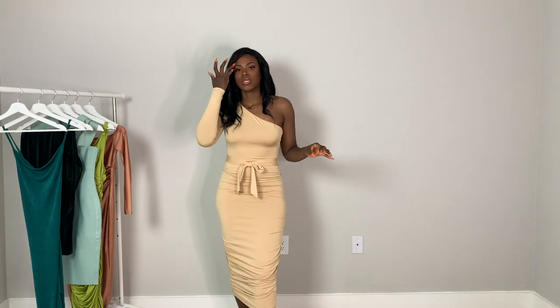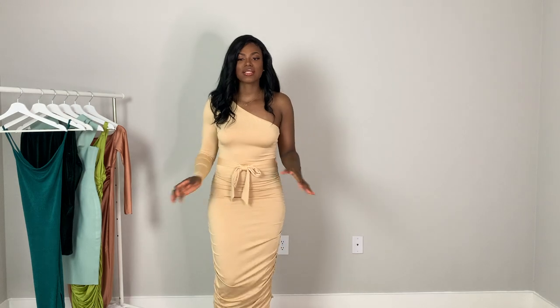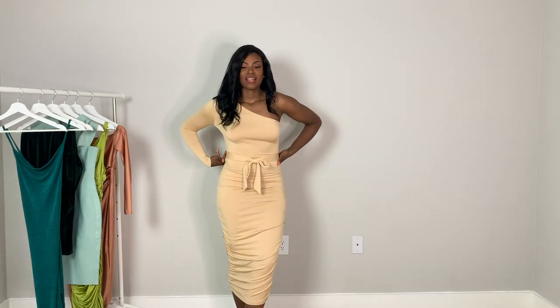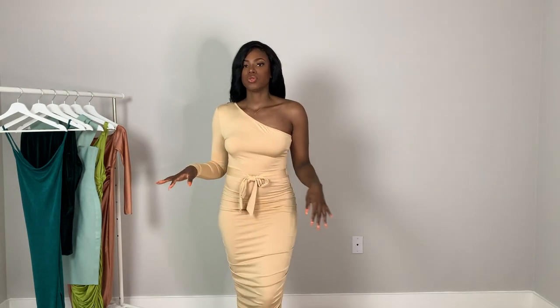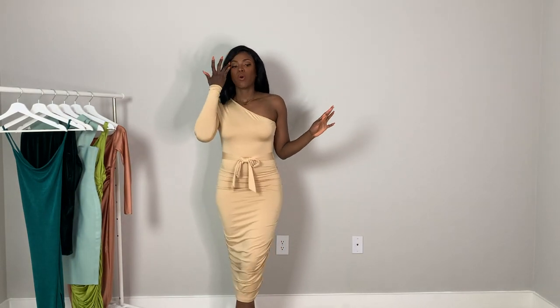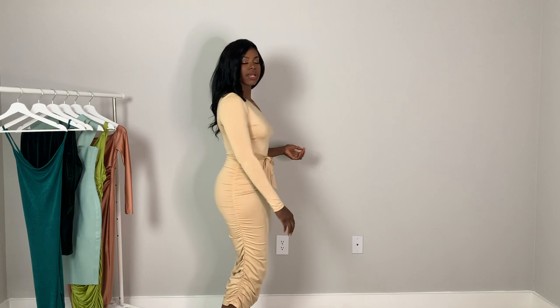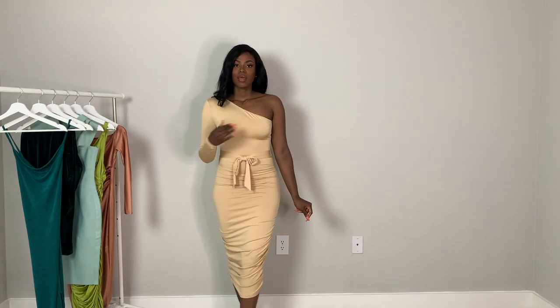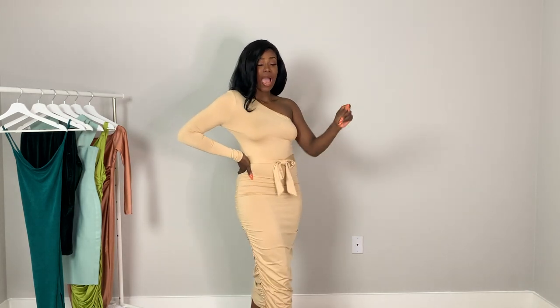I prefer midis because I have a short torso and long legs, so it really complements my shape. This dress is very simple — it's giving elegance and class. The material is a little thicker than the rose gold dress, which I love. It's very classic, hugging every curve, and definitely giving wedding vibes or birthday dinner energy.